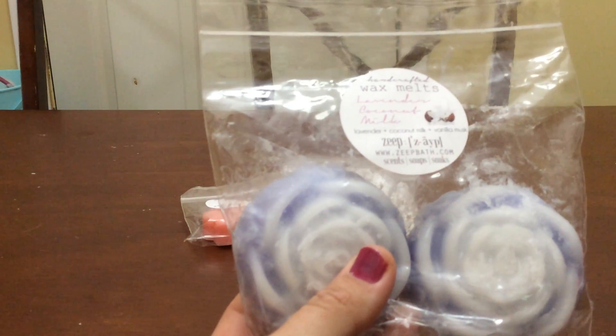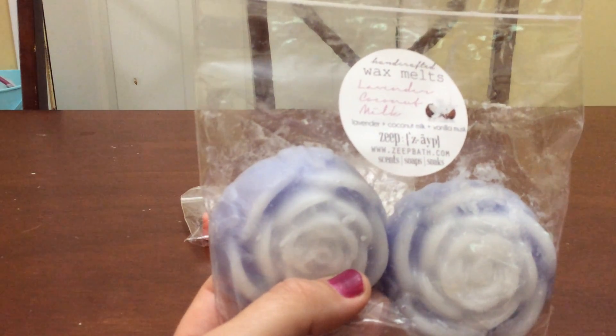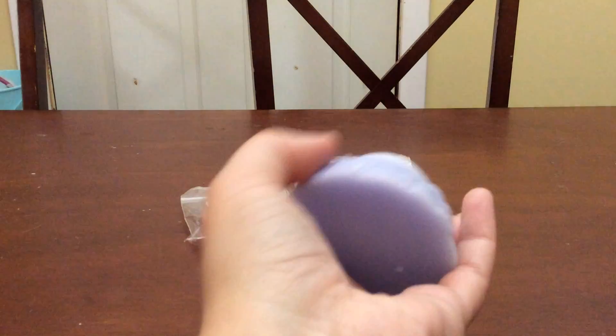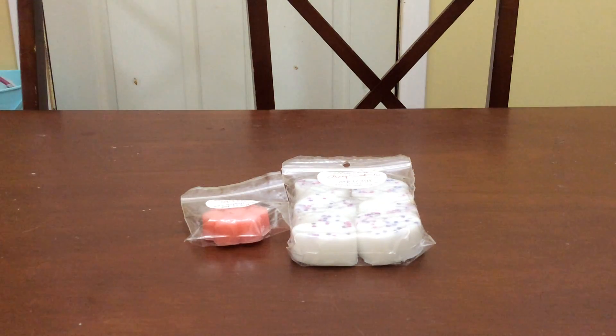The next thing I got is Lavender Coconut Milk — all new to me other than the Miss Bell's Sweet Tea. It's lavender, coconut milk, and vanilla musk. Look how huge these are; I'm going to cut these at least in half, maybe thirds. This has somewhat of a lighter lavender — it's not that pungent herbal lavender I can't stand. Either that or the coconut milk and vanilla mellow it out, but it smells really good.